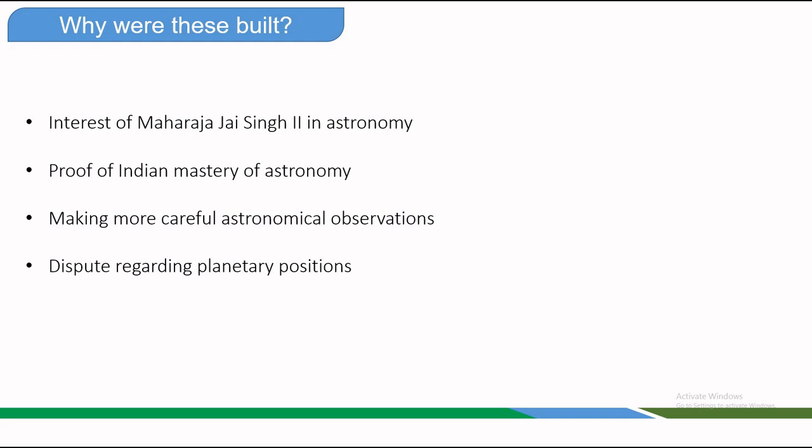To resolve this, he proposed building accurate observatories and was granted permission by Emperor Muhammad Shah. The aim was to ensure precise astronomical data, as such accuracy was crucial for scheduling religious and state ceremonies believed to influence the fate of the empire.